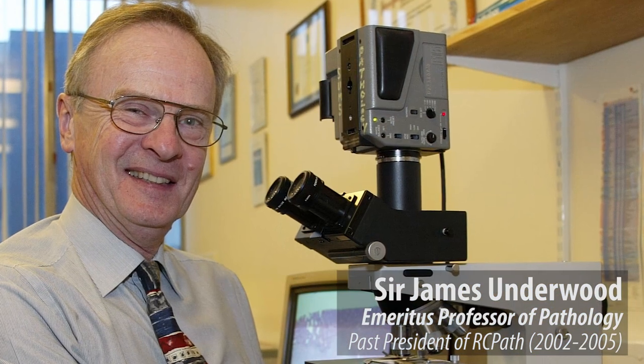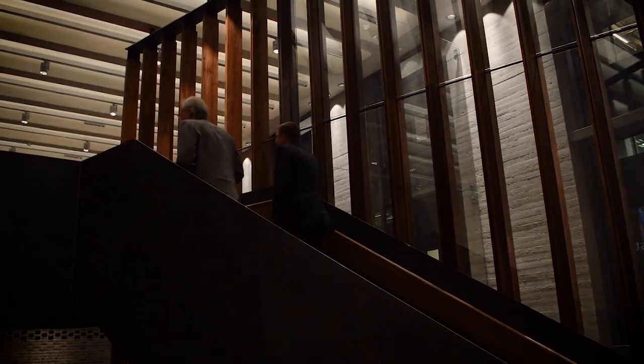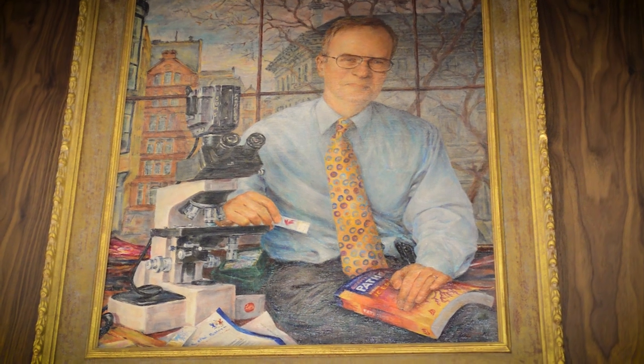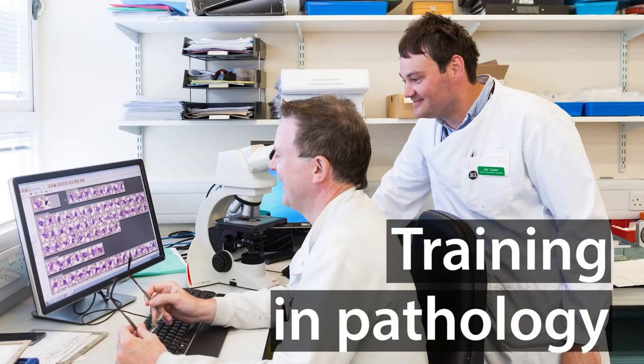I've been retired over 10 years after a long career in histopathology, latterly as professor of pathology in Sheffield. Towards the end of my career I became president of the college, then went back to Sheffield, served as dean of the faculty of medicine for a year, and then retired.